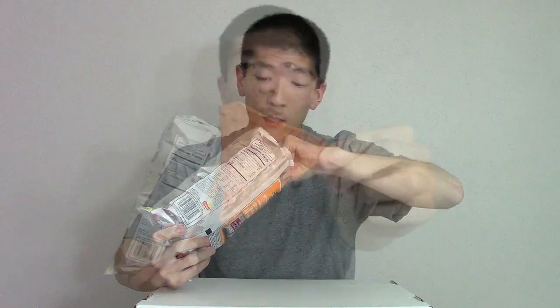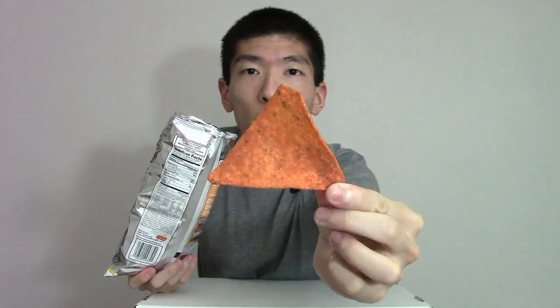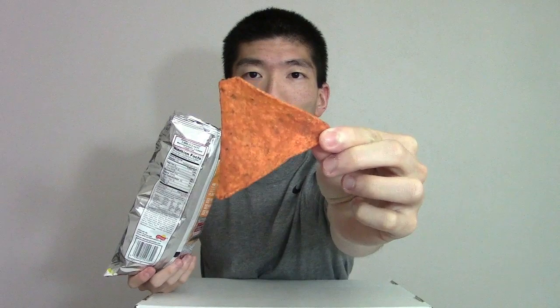Just looking at the ingredient list here. Looks like some molasses, solids, spices, lime juice solids, brown sugar. Sounds pretty darn good. It has a little bit of sweetness in there just off of smelling it. That is what the 404 flavored chip looks like. Pretty good coating. Let's give this a taste.